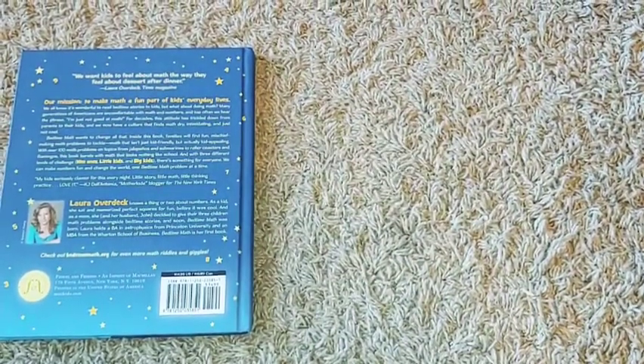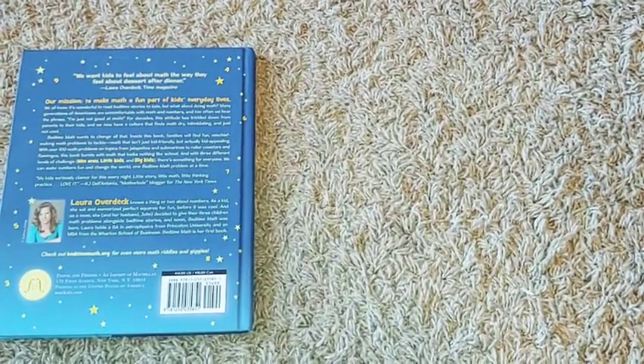They also have multiple versions of this — I believe there are three different ones, so you can check those out as well.